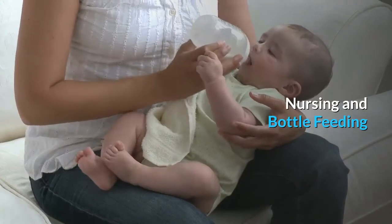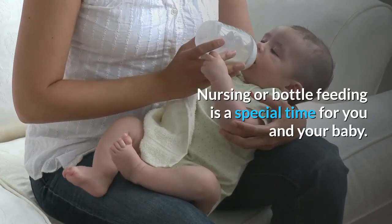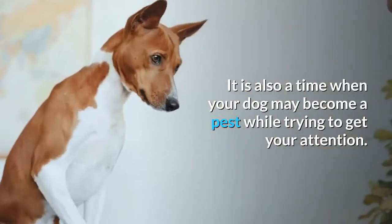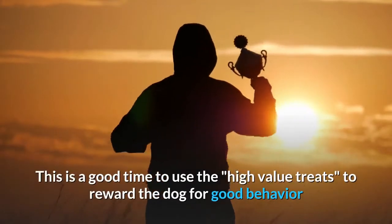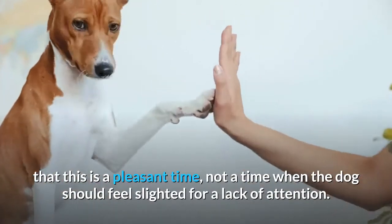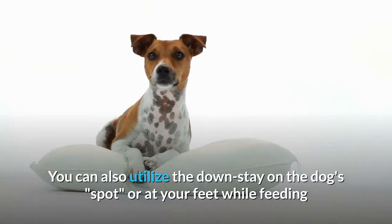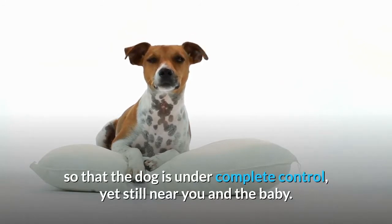Nursing and bottle feeding. Nursing or bottle feeding is a special time for you and your baby, and it is also a time when your dog may become a pest while trying to get your attention. This is a good time to use the high-value treats to reward the dog for good behavior and to teach the dog that this is a pleasant time, not a time when the dog should feel slighted for a lack of attention. You can also utilize the down stay on the dog's spot or at your feet while feeding, so that the dog is under complete control yet still near you and the baby.